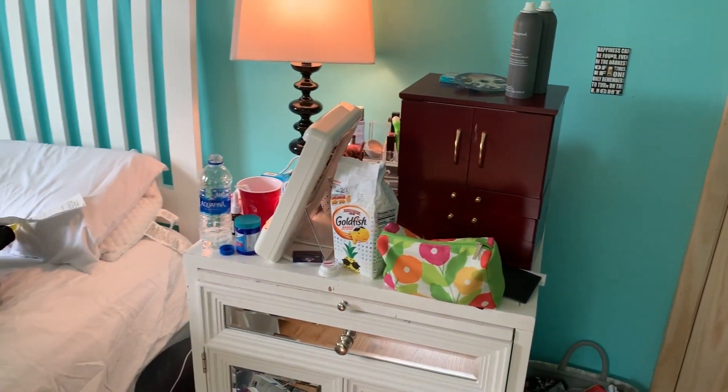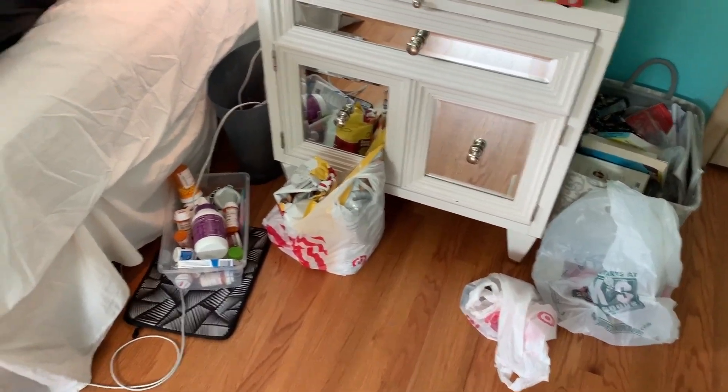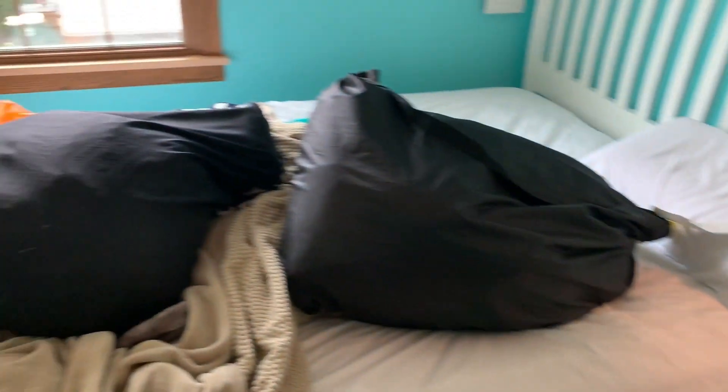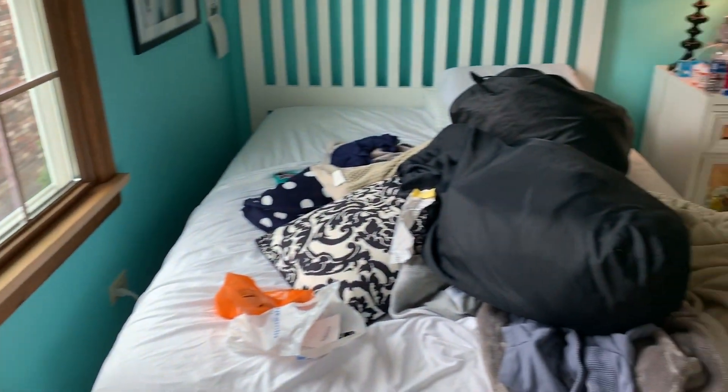There's laundry everywhere. My desk is really cluttered. There are some bags of food and stuff on the ground, laundry, and just other random stuff. It honestly looks a lot better than it did because I had a bunch of boxes in here, but it could definitely still use a clean.